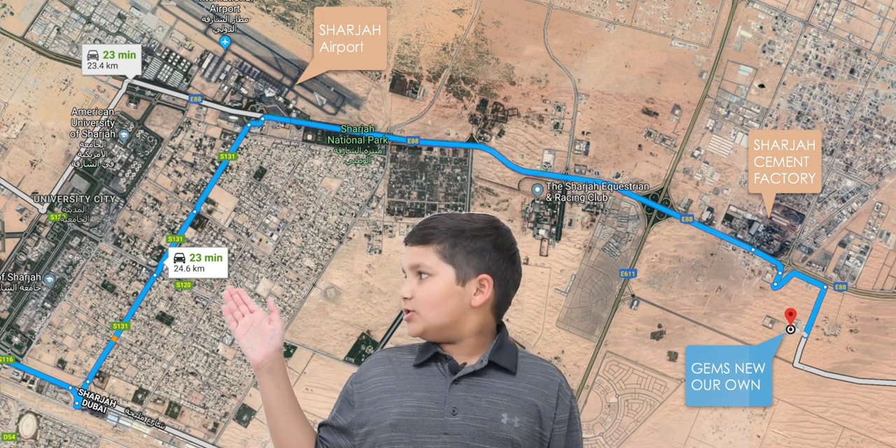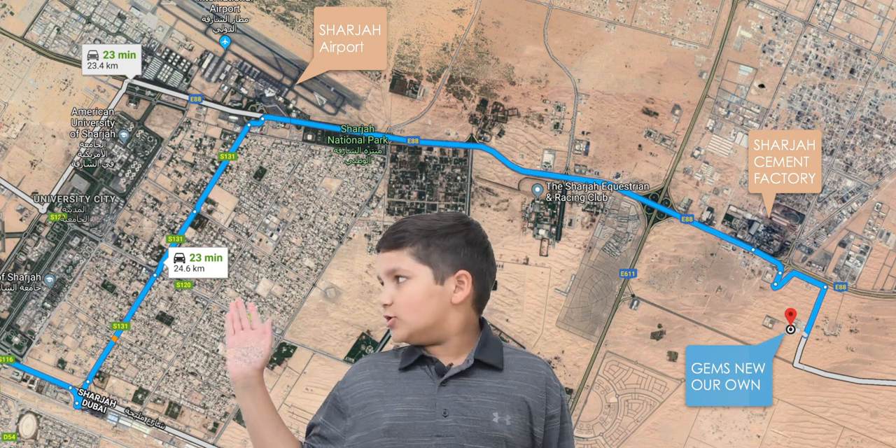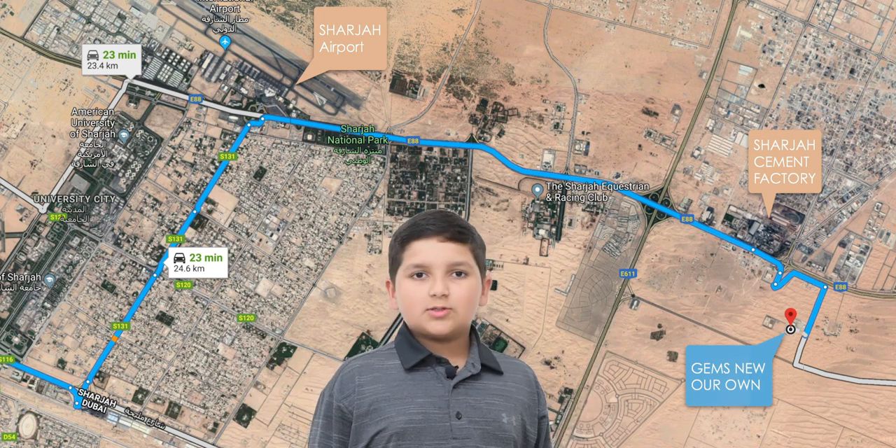Hi guys, here is my old school, here is my new school. Today I am going from my old school to new school. So let's go.